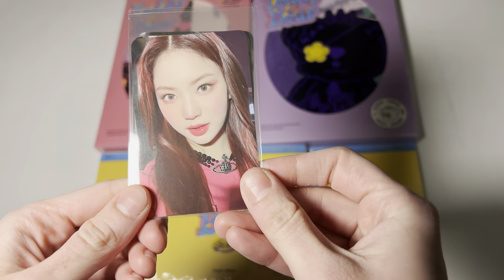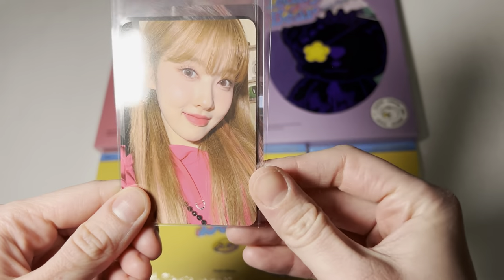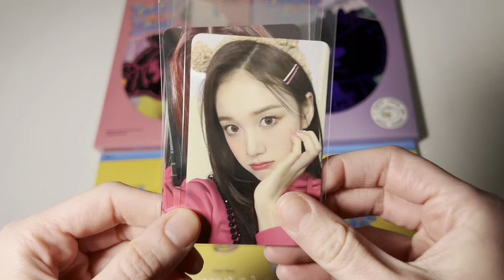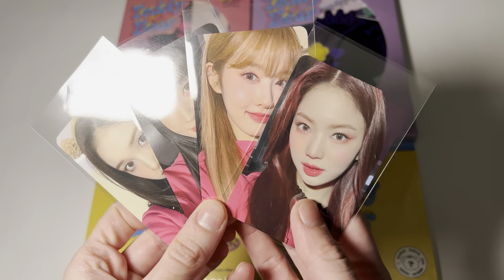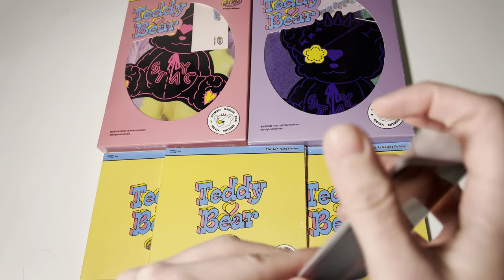So the first digipack I got is Aissa. And I got Seon, Yoon, and Jae. These are so cute — they're all wearing the same outfit. My bias is Zumin, but it's okay. I got my sister's bias, so that's alright.